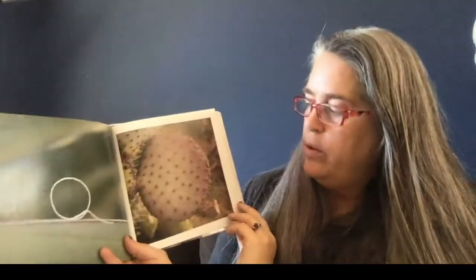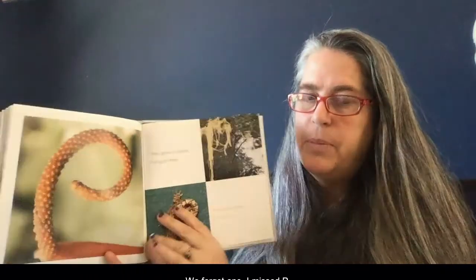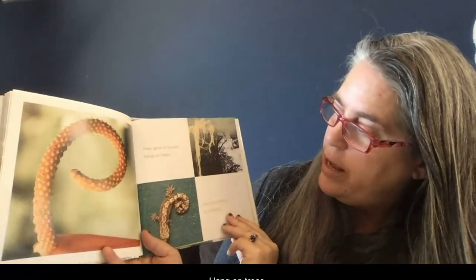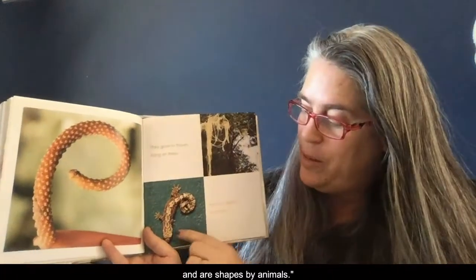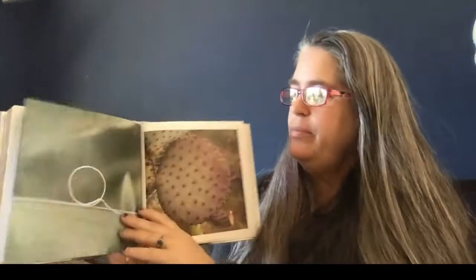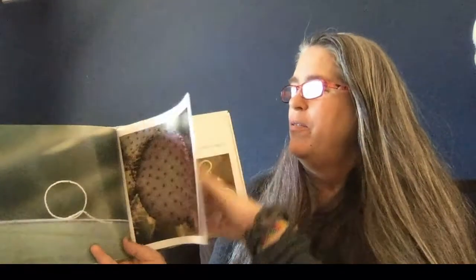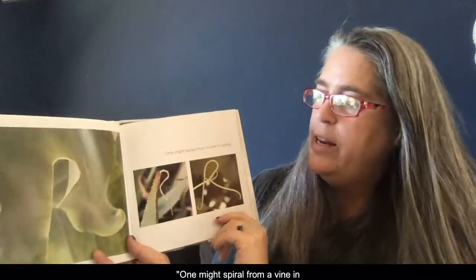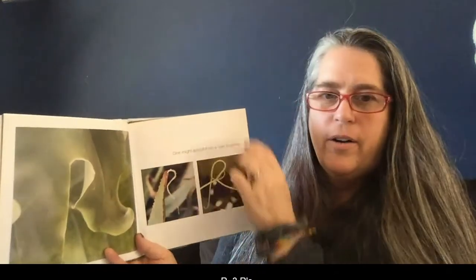Oh — we forgot one! I missed P. P — they grow in flowers, hang on trees, and are shaped by animals. This is our first animal in here — look at that! Q — now we're on Q. R — one might spiral from a vine in spring. Three R's.